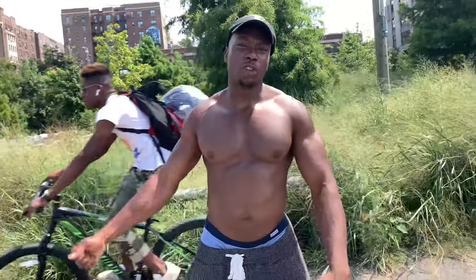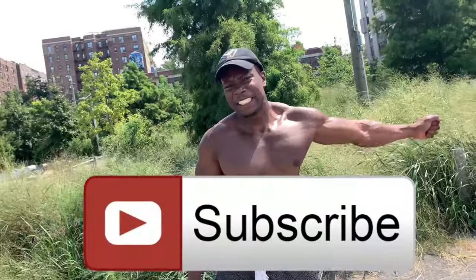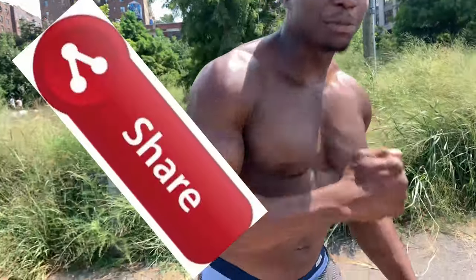Don't forget to smash that subscribe button, smash that like button, smash that share button, and leave a comment below letting us know what video you want us to post next.